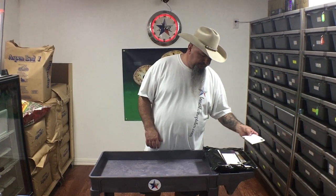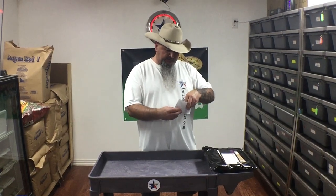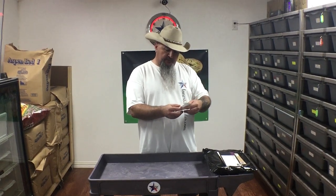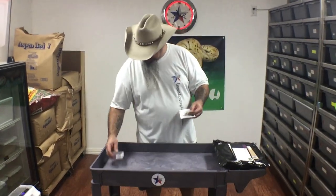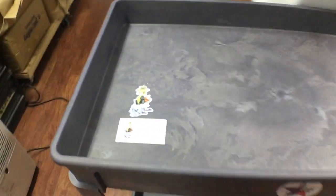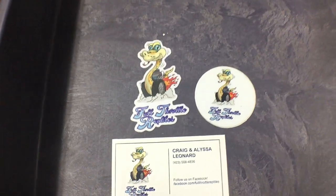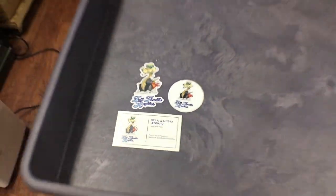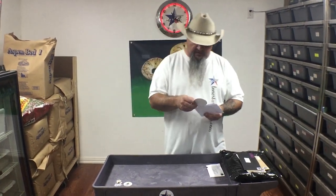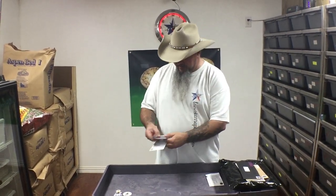Alright guys, so we're going to do the mail call. We've got a few stickers and a t-shirt here. The first one is from Alyssa Leonard — this is Full Throttle Reptiles and this is just awesome. I love this little guy. There's your business card and there's a sticker, and that is just awesome. Here's another sticker — there's another one in there. That little snake is cool, the hot rod. This is from Marshall Platts and Marshall Law. I said something to him about these stickers and he made sure I had a few of them.